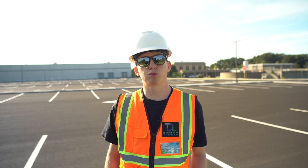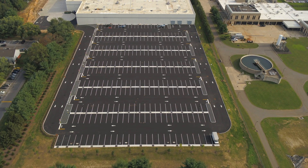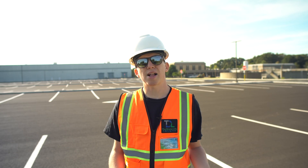For the past six months, we have been flying our drones during the construction of this new warehouse parking lot. But how exactly did drones help during this project? Keep watching to find out.